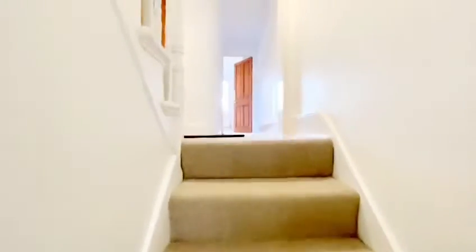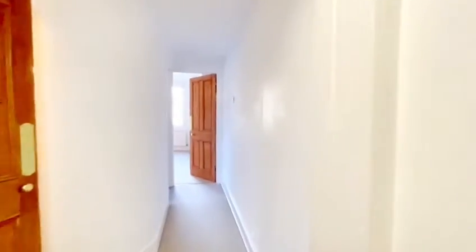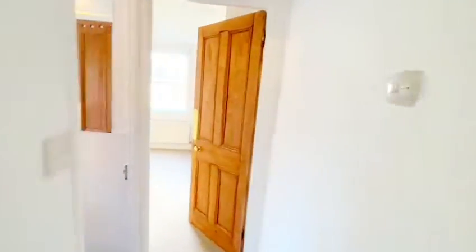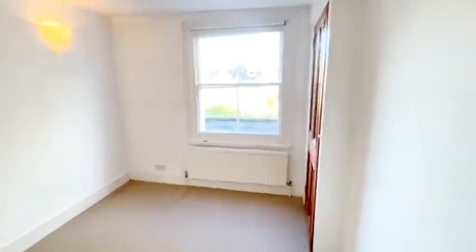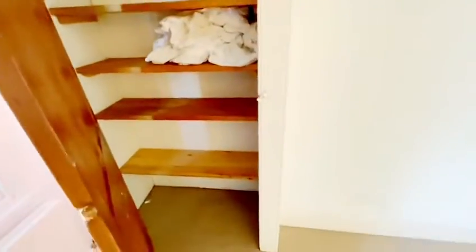We come on in, go up a few stairs, and we can start all the way at the end. We have got the second bedroom in here. Good sized bedroom. We've got a sash window facing the rear of the property and you do have built-in storage in this room.